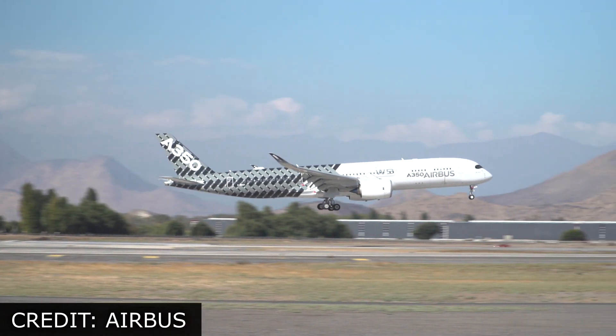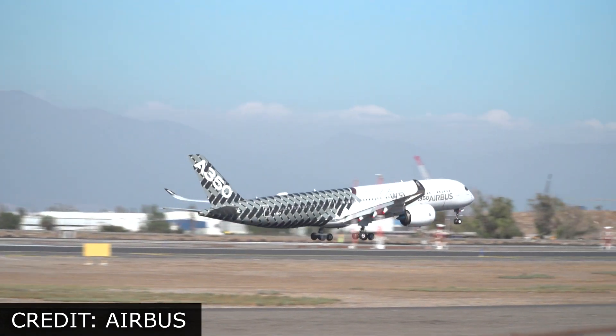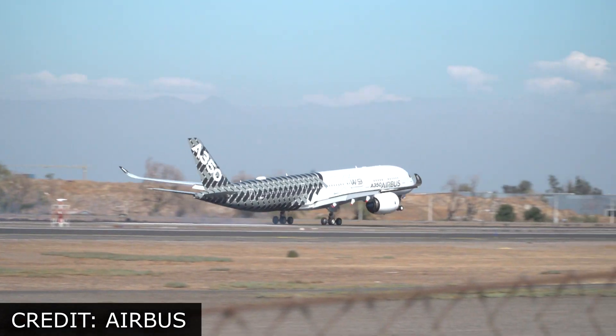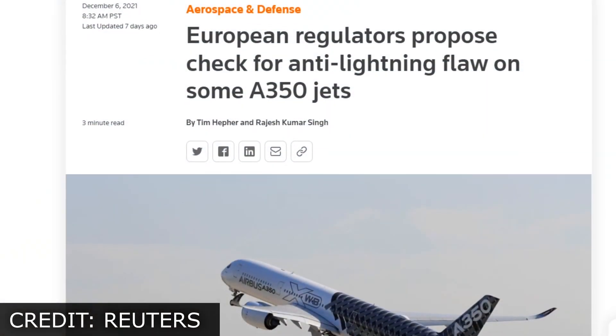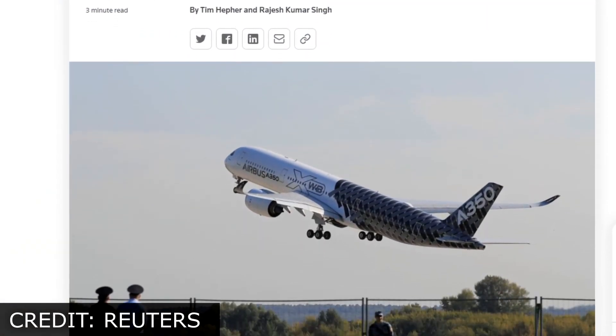So, last time around, I talked about the A350's paint problems, and mentioned how Airbus says there's no safety concern, and I concurred. Well, the other day, the European regulator said that the A350 may not actually be safe.